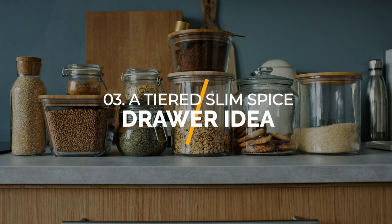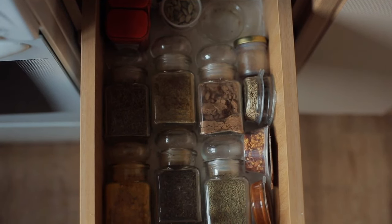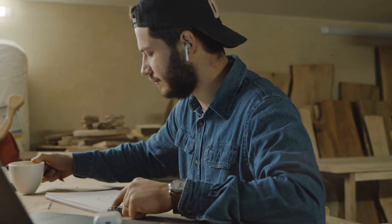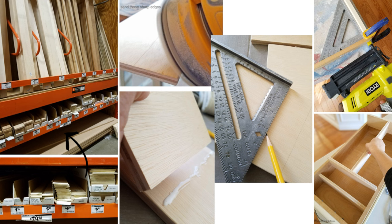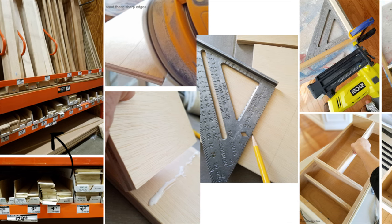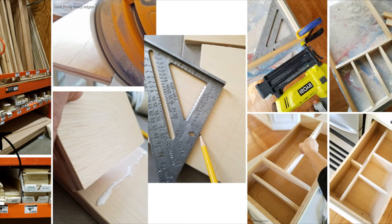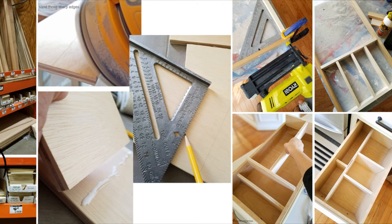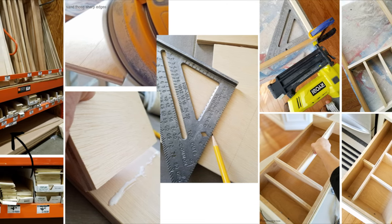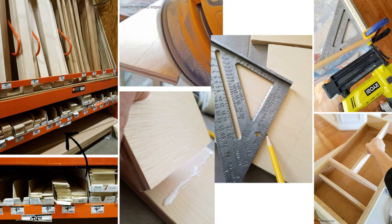Number 3: A tiered slim spice drawer idea. A messy drawer seems to be a never-ending issue, and investing in drawer dividers is a brilliant solution. You can get one in stores, but if you're a DIY addict, making one yourself lets you customize it to your liking. This drawer divider can help you organize your spices by optimizing the available space. Begin by creating the lower drawer divider from half-inch poplar boards. Once ready, insert it into your drawer without securing it permanently, so you can remove it easily for cleaning. Do thorough measurements so that the divider fits perfectly inside your drawer.